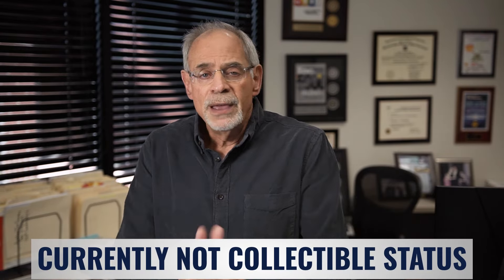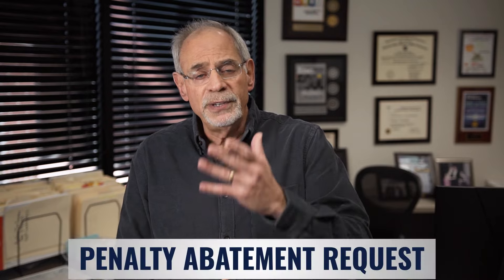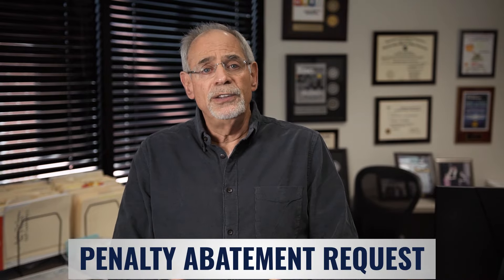The last way to help settle your client's IRS tax debt is a penalty abatement request. You can either do a first-time penalty abatement verbally over the phone, or you can do a written formal penalty abatement based on reasonable cause and ordinary business care and due diligence.